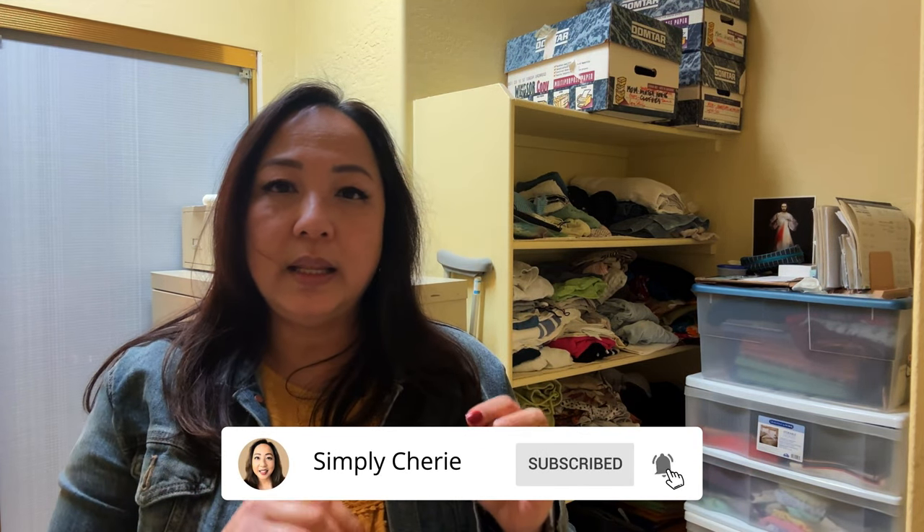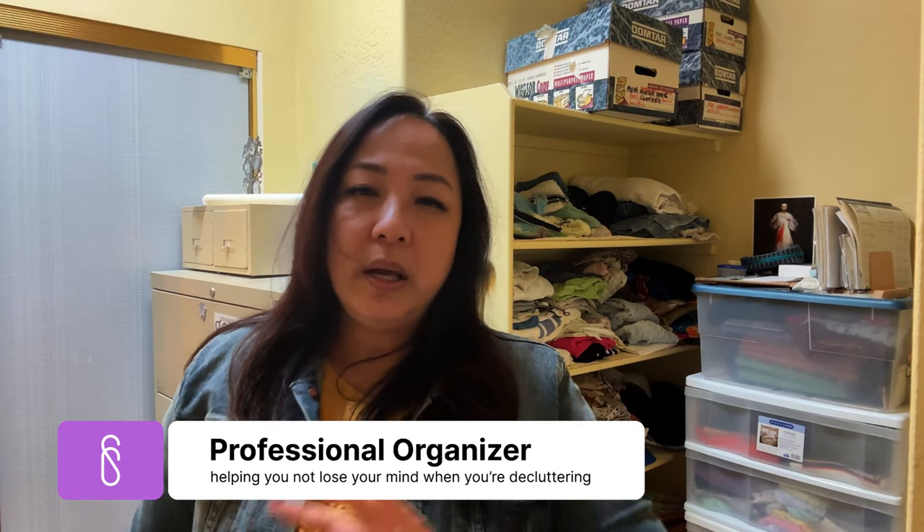Hi friends, it's me, Simply Sherry, and we are continuing. We are now in the third section of the primary closet. I divided this into three sections after realizing the first section took us about an hour, fifteen — hour and a half — and then we just finished the second. So now we're on the third and final, and we'll film what we can today.